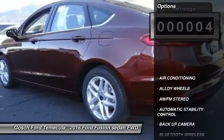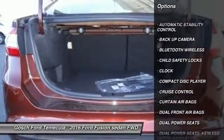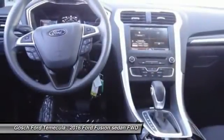Here are some of this vehicle's great options: backup camera, keyless entry, traction control, Bluetooth wireless data link for hands-free phone, power steering, alloy wheels, air conditioning, and front automatic stability control.